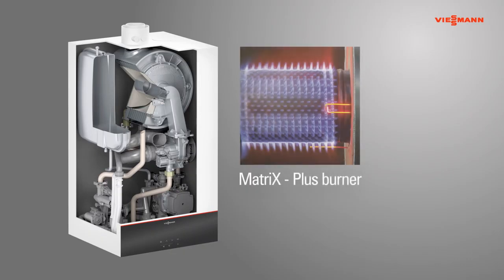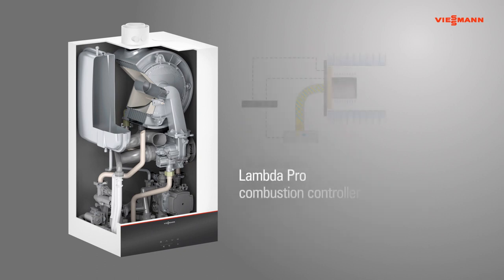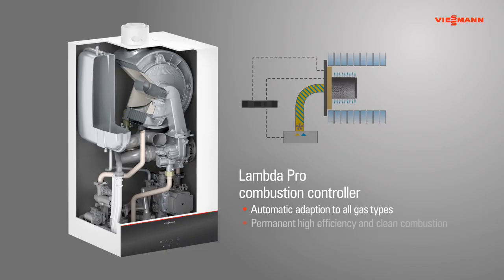The special stainless steel matrix surface of the Matrix Plus burner is insensitive to high temperatures, ensuring reliable performance and a long service life. The fully automatic Lambda Pro combustion controller adapts automatically to all gas types and ensures continuously clean and highly efficient combustion.